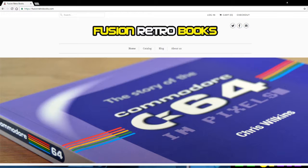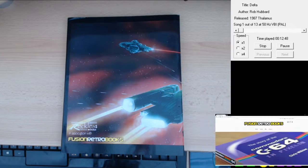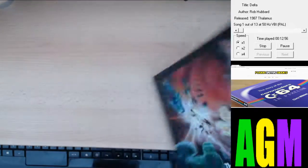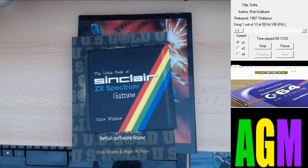So there we go. Thanks for watching, folks. I'm sure you'll all agree — fantastic books. Get on board with the Fantasy Art of Oliver Frey Extended Edition, and the small Sinclair ZX Spectrum games book. Thanks for watching, please like, share, subscribe and leave any comments underneath, and we'll see you in the next video.